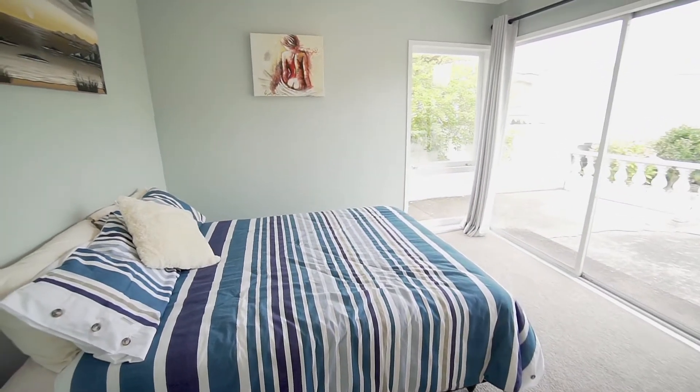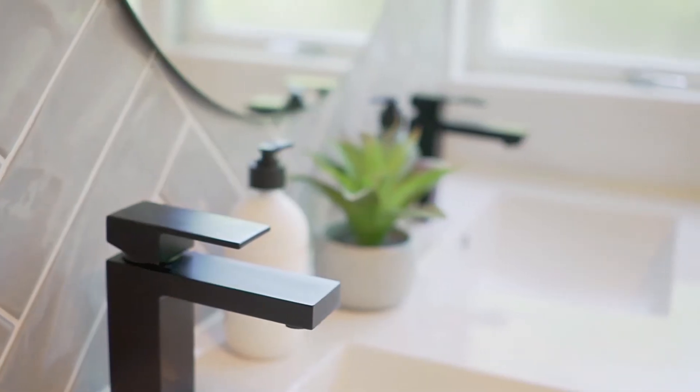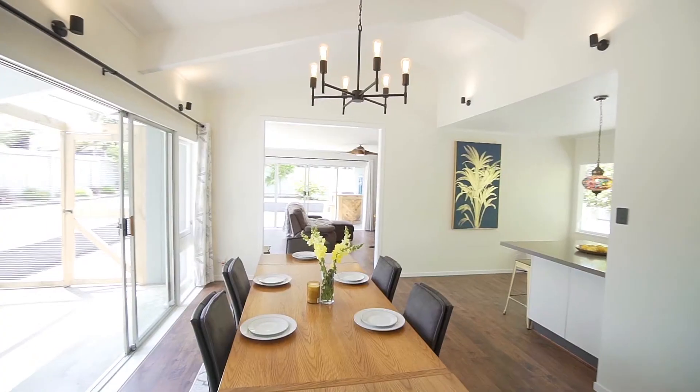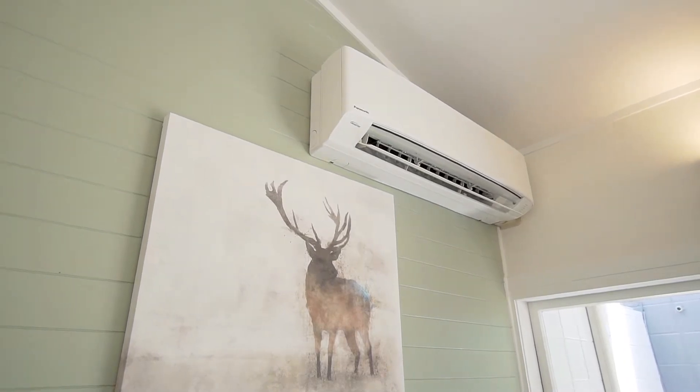The three bedrooms are set down the hallway, as is the modern bathroom and separate toilet. The electrics in this home have been brought well and truly into the 21st century with LED lighting throughout, modern light switches, and of course there's a heat pump which efficiently heats and cools the home.